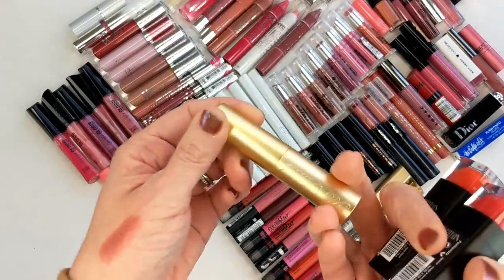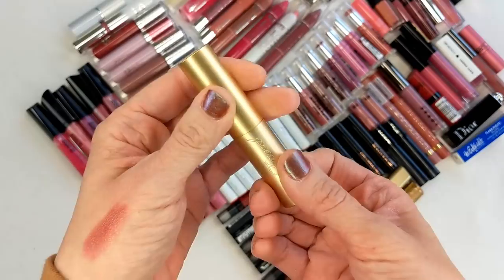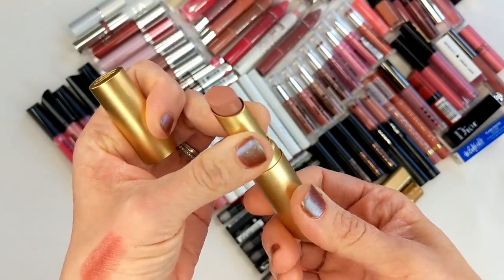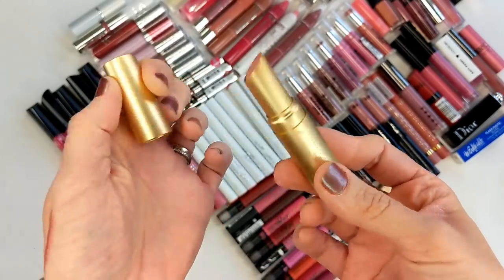I also have a Too Faced lipstick called Nude Beach, just one from their regular collection, but it's really, really old and looks kind of all dried out. So this one's going in the garbage, even though it's kind of sad because I feel like I hardly used it.